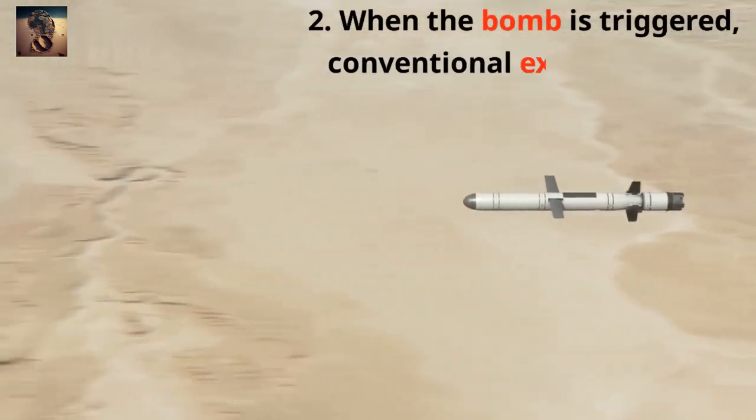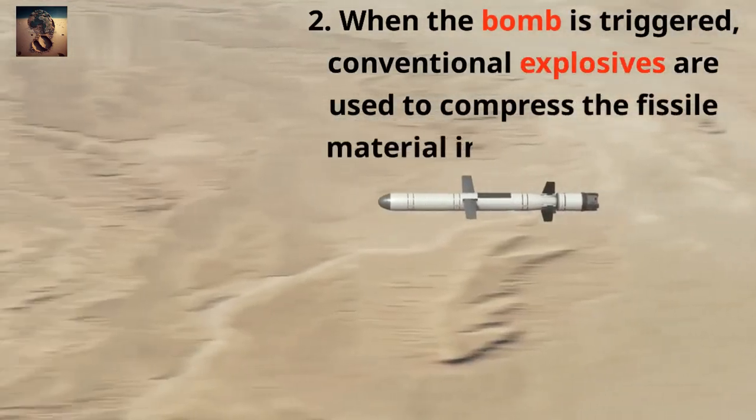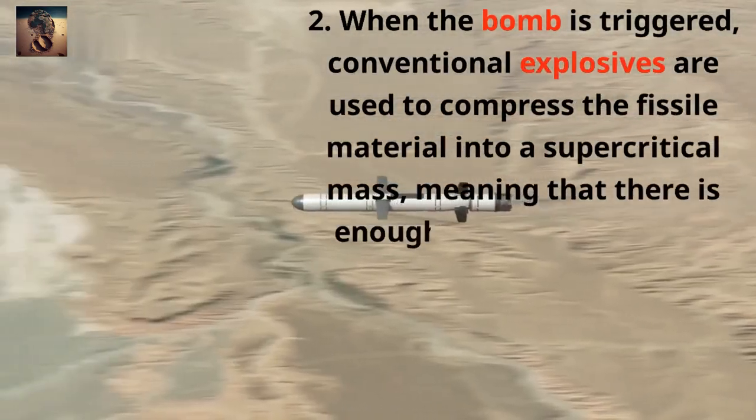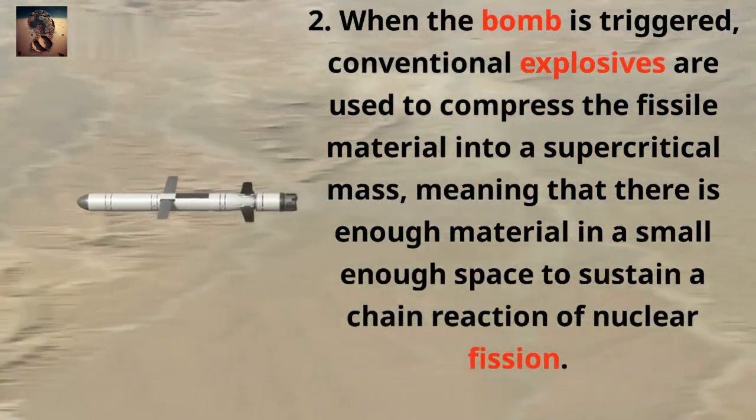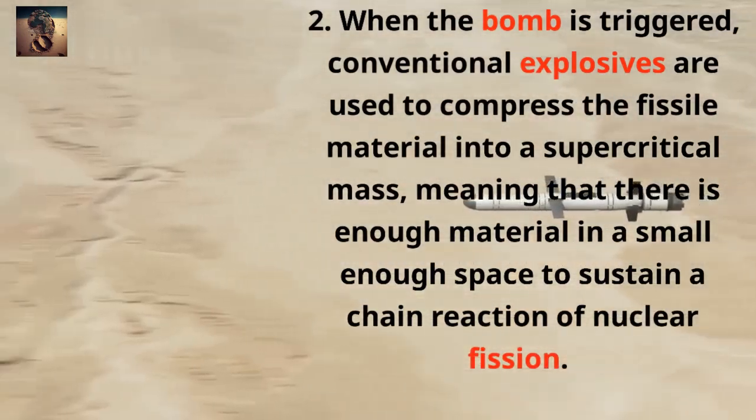2. When the bomb is triggered, conventional explosives are used to compress the fissile material into a supercritical mass, meaning that there is enough material in a small enough space to sustain a chain reaction of nuclear fission.